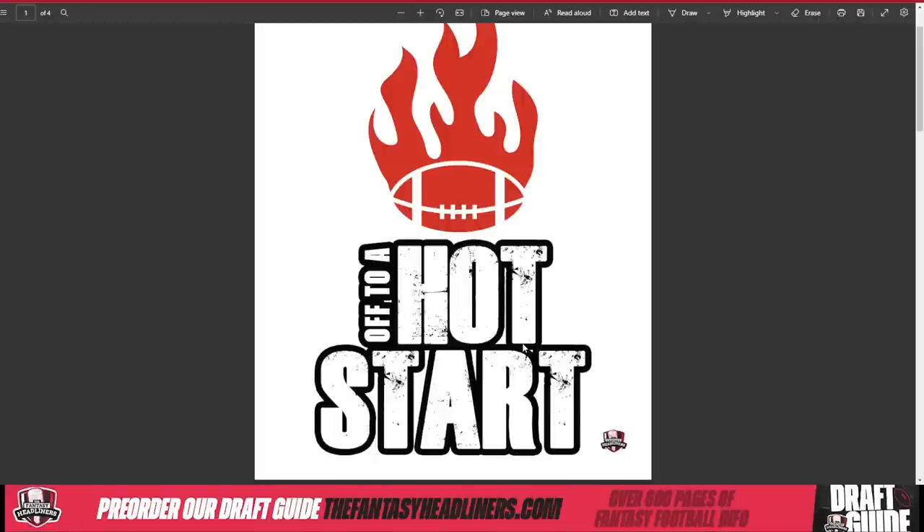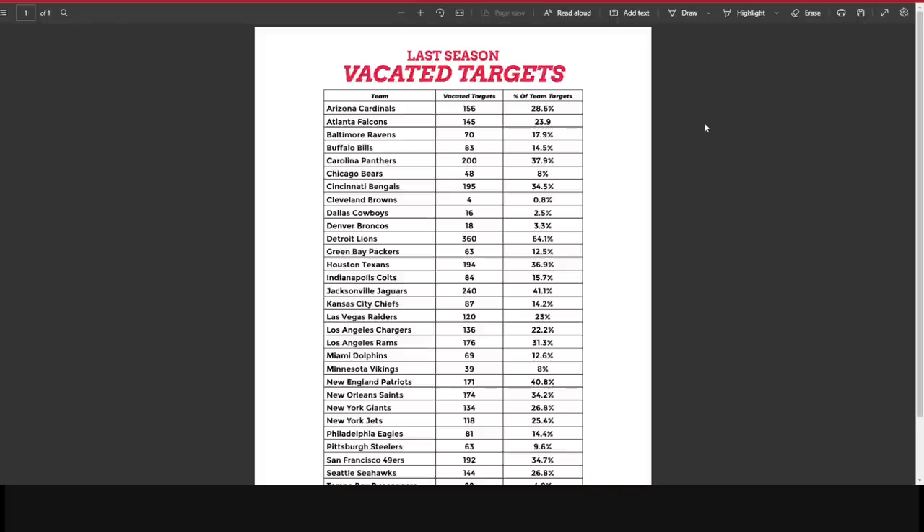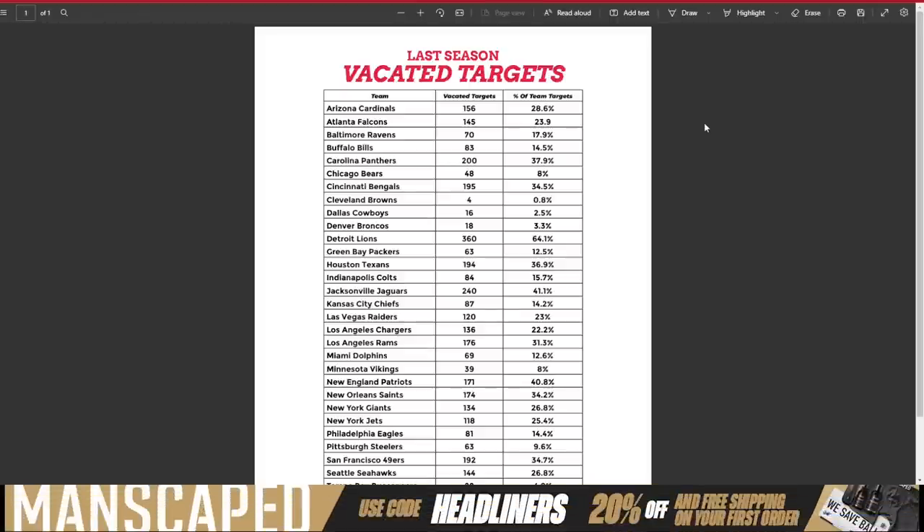Life hack number three: here at the Fantasy Headliners, we love running backs. Because of that, we always want to identify guys later on who are going to have absolute opportunity at the wide receiver position. What guys can we get after we lock in our running backs that are going to be at good value and have opportunity? Vacated targets do a really good job of showing that — though it doesn't tell the whole picture, so you have to use it as one piece of the puzzle.